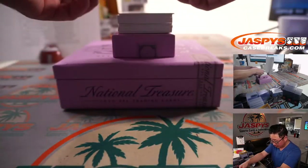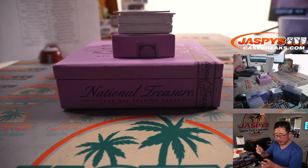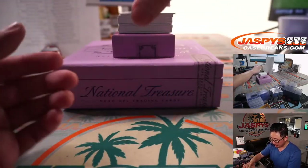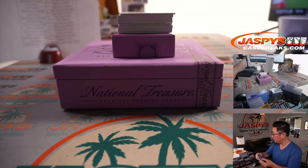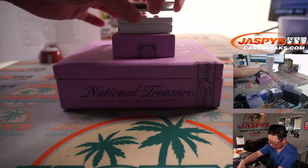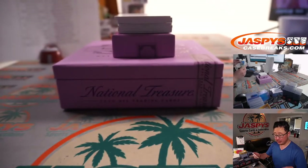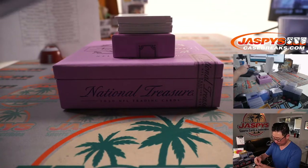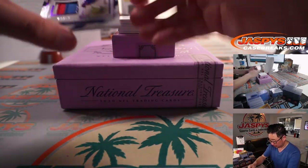77 out of 99, Corey Davis, Sunday Treasures Dual Relic — that'll be for Chad and the Titans. Sunday Treasures, 45 out of 99, DJ Moore — that's going to be for Christopher in Carolina. Colossal Relic, Mike Williams, one out of 25 — that's a cool looking patch, that'll be for Sean O and the Chargers.